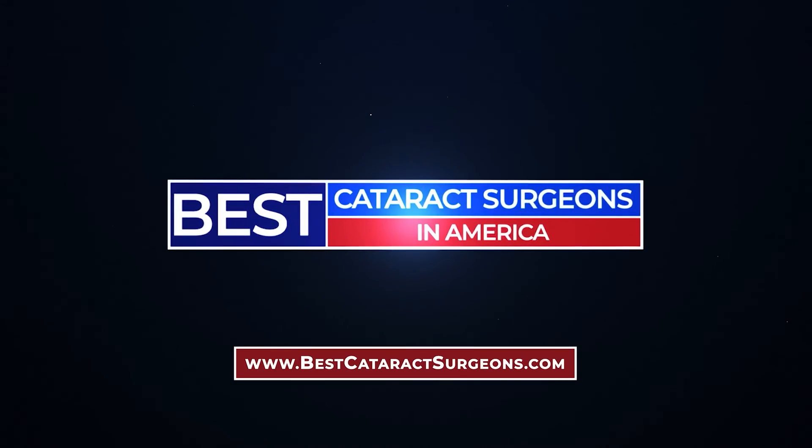There you have it — our list of 5 of the best lens implants for 2024. There are lots of implants out there, so let us know your thoughts in the comments. For more information on modern cataract surgery and finding a surgeon near you, check out BestCataractSurgeons.com.